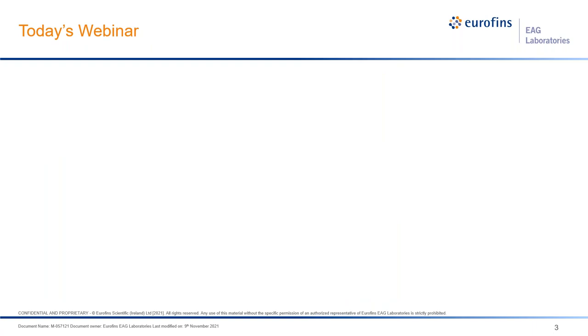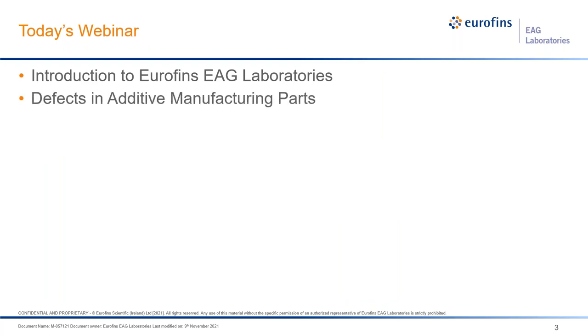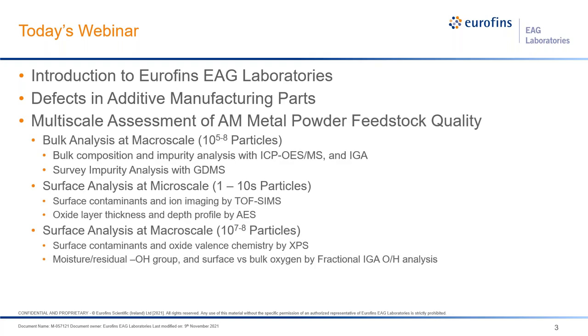Today's webinar content will cover multiple sections. First, we'll give a quick introduction to Eurofins EAG Laboratories. Then we will go over what happens and what kind of defects could be introduced in the additive manufacturing process. With that in mind, we'll look at how the industry accesses powder qualities — breaking it down to three sessions: macro views from composition to impurities, micro-scale surface features, and a summary.